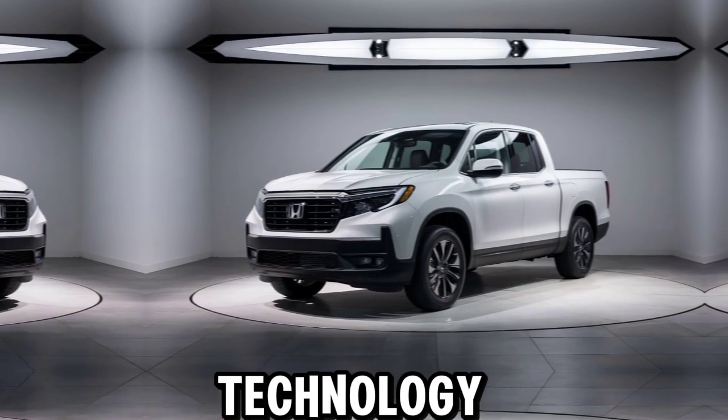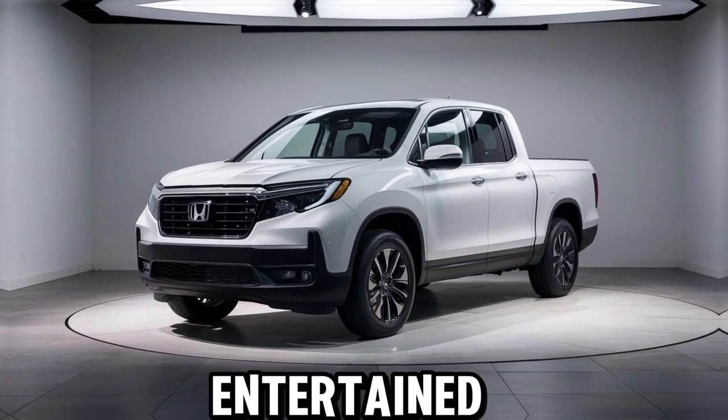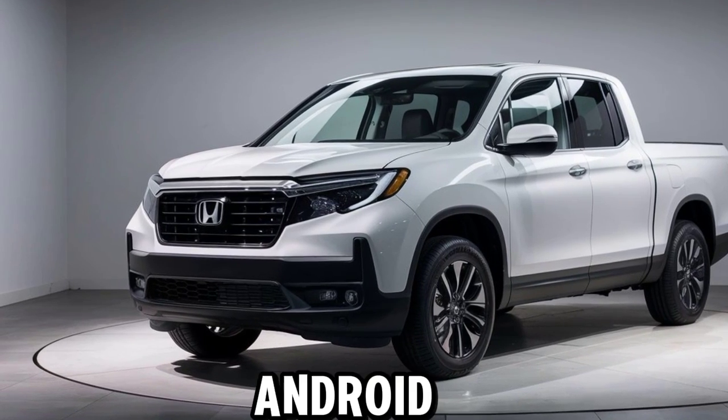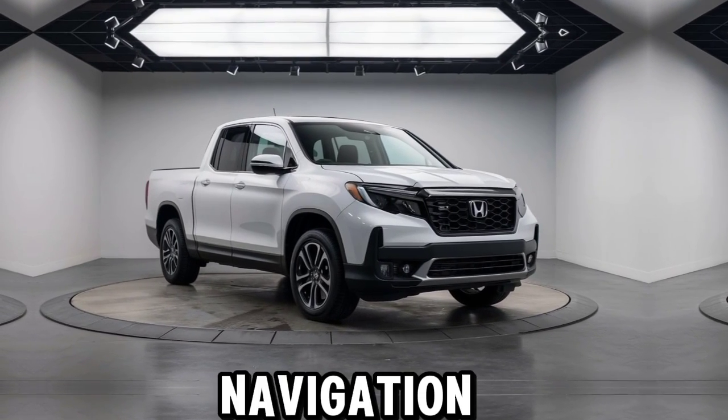When it comes to technology, the Ridgeline offers the latest features to keep you connected and entertained on the road. The 8-inch display audio touchscreen is compatible with both Apple CarPlay and Android Auto, giving you easy access to your favorite apps, music, and navigation.